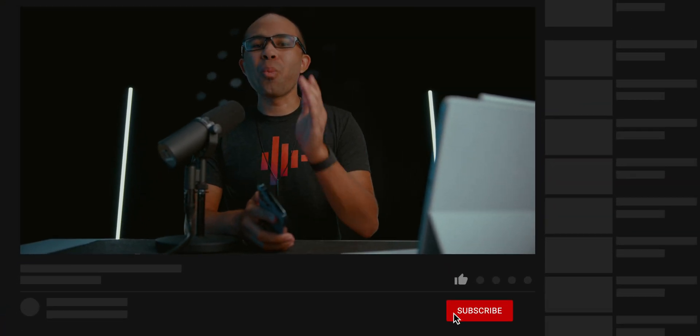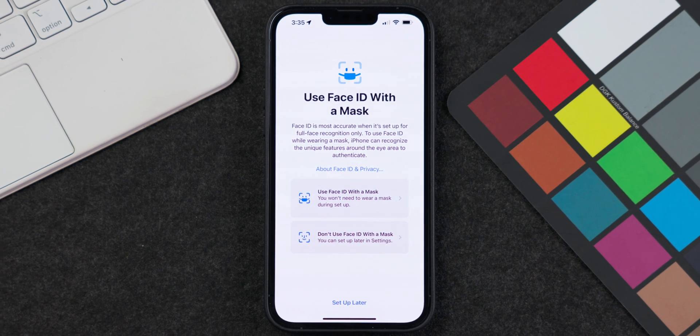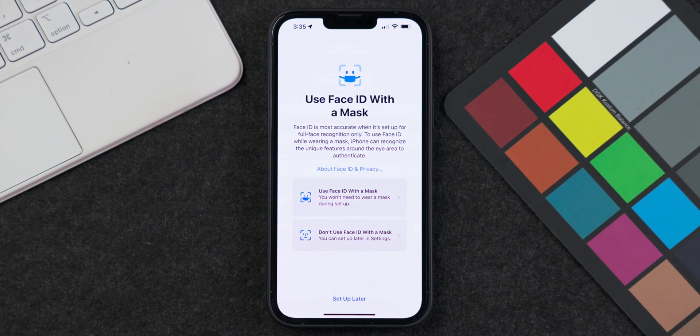iOS 15.4 Beta 1 was released by Apple today with a ton of new features and changes. The first new feature is the Face ID with mask setting. When you update your device, you'll get a prompt to set up a Face ID scan with a mask, allowing you to use Face ID while wearing a mask. Previously, wearing a mask would just prompt you to enter your numeric passcode, so this definitely makes things easier.